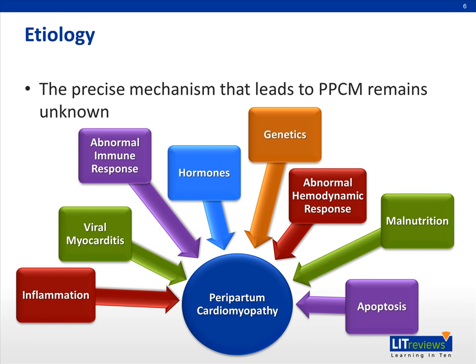Hormones may also play a role in the development of PPCM, as the hormones that commonly rise in pregnancy, such as estrogen, progesterone, prolactin, as well as relaxin, can lead to excessive relaxation of the heart. There may also be a genetic link to PPCM, as a number of reports have shown that women with mothers or sisters with this disease have carried the same diagnosis.